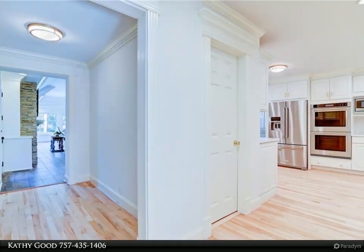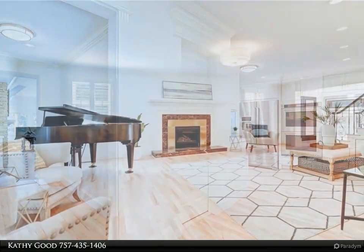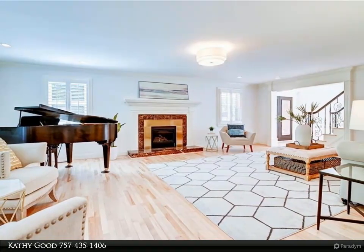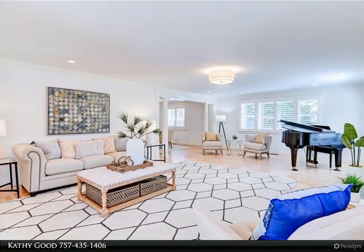has been recently renovated, featuring quality finishes and designer touches throughout. Fully appointed with the finest of finishes, the sensational kitchen features stunning new quartz counters and backsplash, new appliances, new lighting, new hardware, and two walk-in pantries.